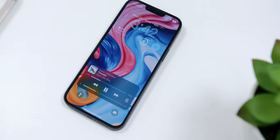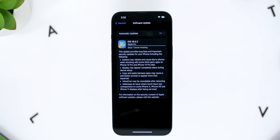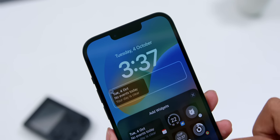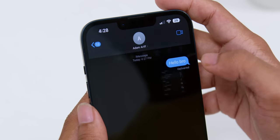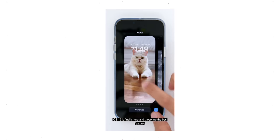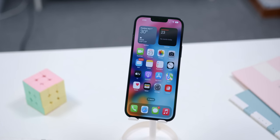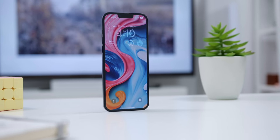The iPhone 14 Plus runs iOS 16 out of the box. There is a lot to like about this software update — the iPhone experience feels fresh thanks to the new customizable lock screen with widgets, the ability to unsend and edit text messages, and the return of the battery percentage indicator. Contrary to popular belief, there are a lot of software features implemented on the non-Pro versions of the iPhone 14 models as well.